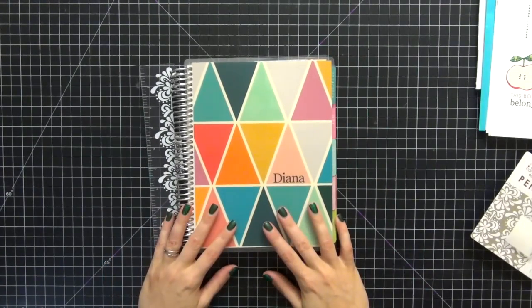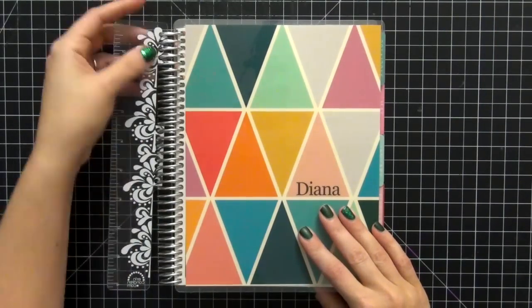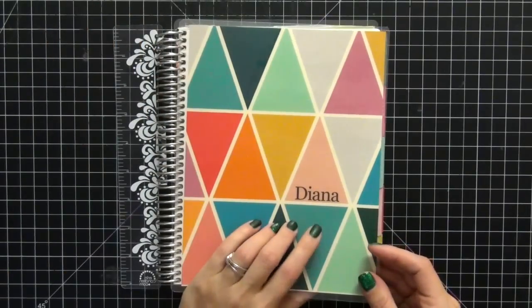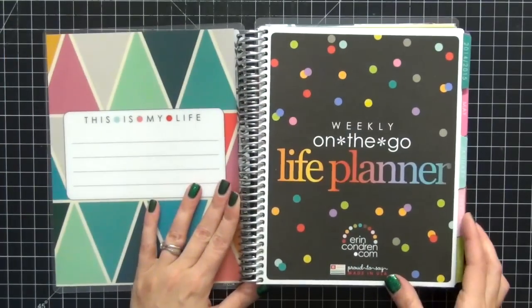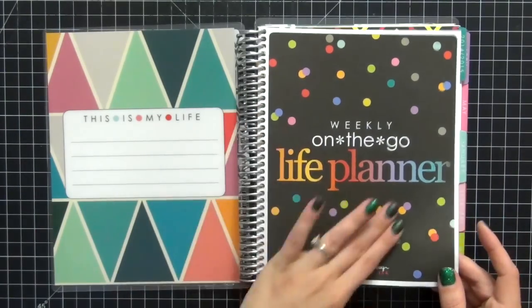Let's zoom in and take a closer look. Here is the book — you have your clear ruler on the front, and here's the cover. I just went with my simple first name; I didn't want anything too crazy on it. Let's open it up and take a look.